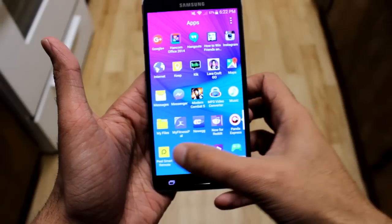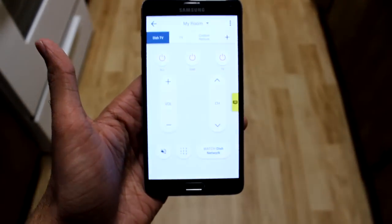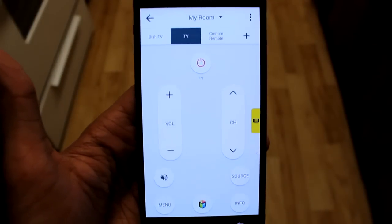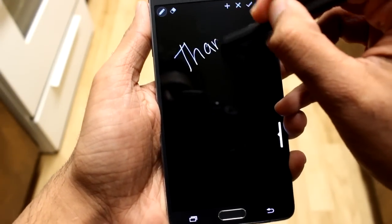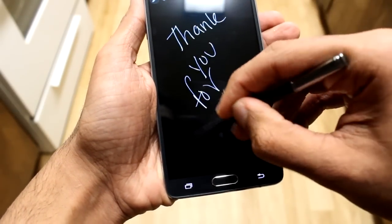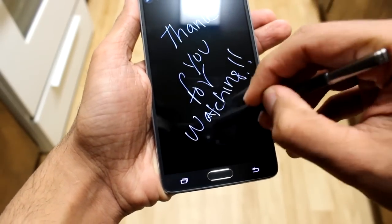It also comes with the IR blaster, so you can control your TV, your DVD, Blu-ray player, even fans that have an IR blaster. The Note 5 does not have that. So honestly, this phone is probably better than the Note 5 in every way, except the specs of course. But like I said, it can handle everything. Thank you guys for watching, I'll see you guys next time.